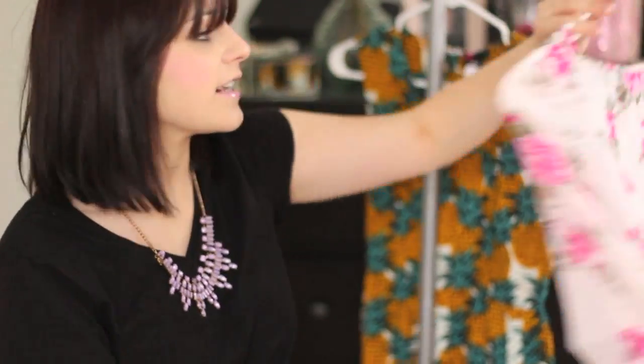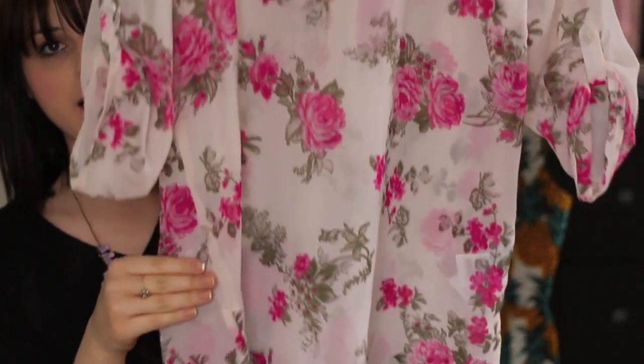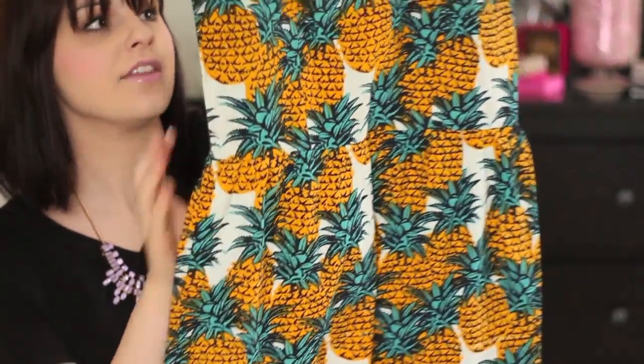The next item is this blouse from Vero Moda — pretty pink with flowers on it. I wore this in an Instagram picture recently and you guys really liked it, so that's where I got it — from Barmanista.